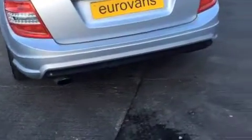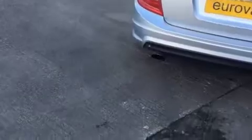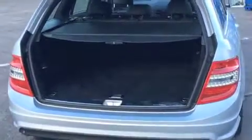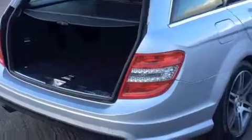It has a full history with all invoices as well. It also has a power tailgate — you just hit that button and it opens, which is great when you've got a heavy load and only a hand to spare.